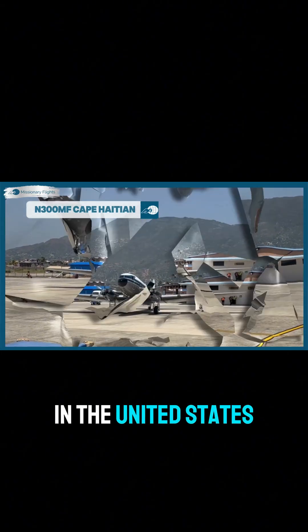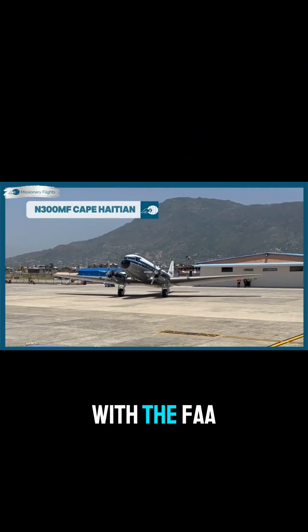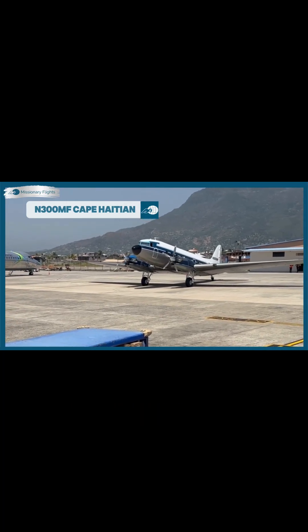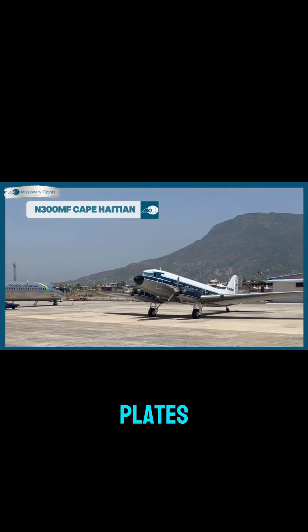In the United States, all aircraft registered with the FAA start with the letter N. This is the country code for the U.S., similar to how cars have state plates.